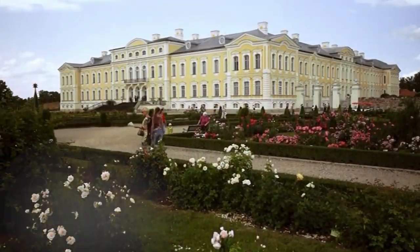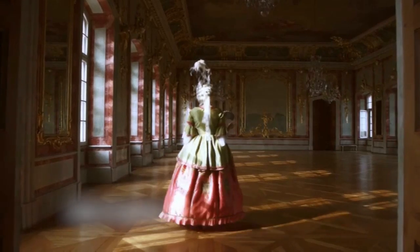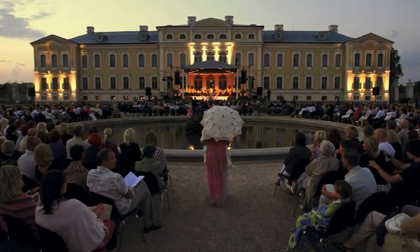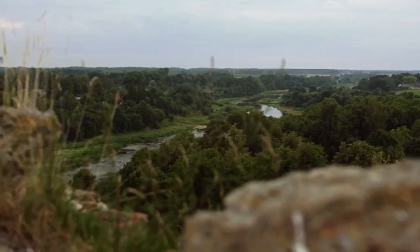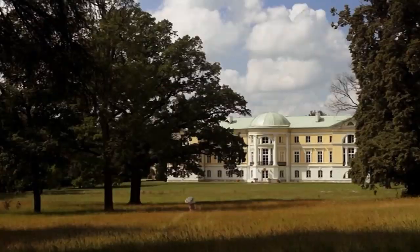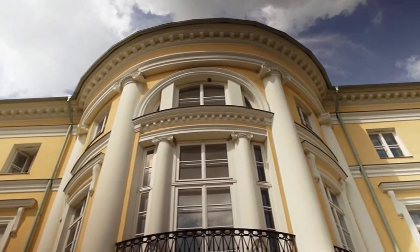When visiting Latvia for the first time, it's a good idea to start with the castle of Rundāle in all of its majestic beauty, saturated with the reminiscence of its glorious history. On your way there, you can visit the castle of Bauska and explore its medieval charm, as well as the best examples of classical architecture in Latvia, the castle of Mežotne.